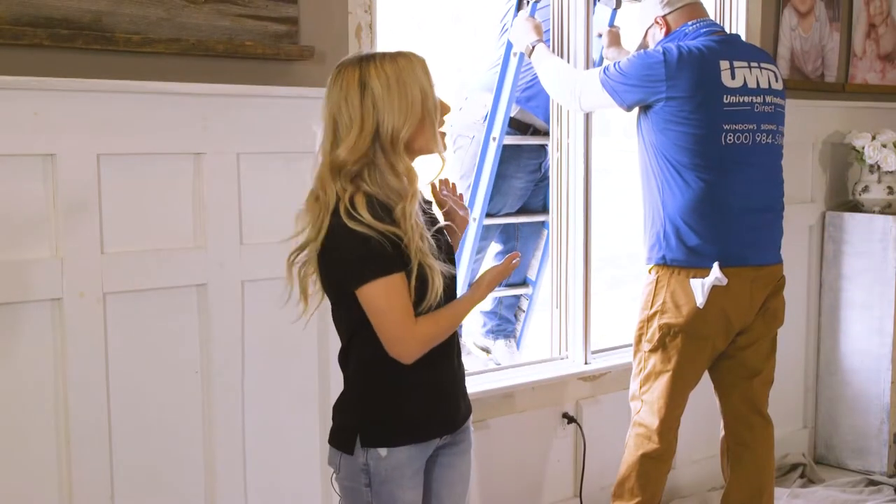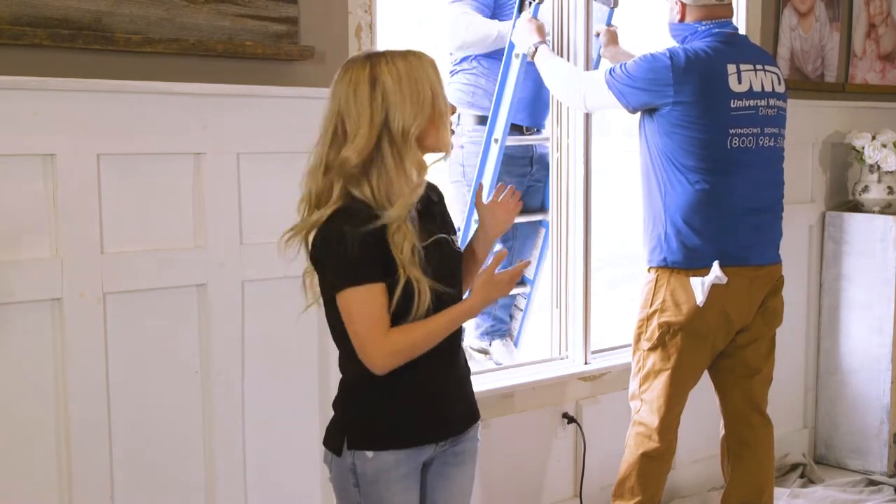You'll also notice that the unit will be installed first and then the windows added after. This allows us the ability to service our windows efficiently throughout the years, should you ever need to take advantage of our lifetime warranty.